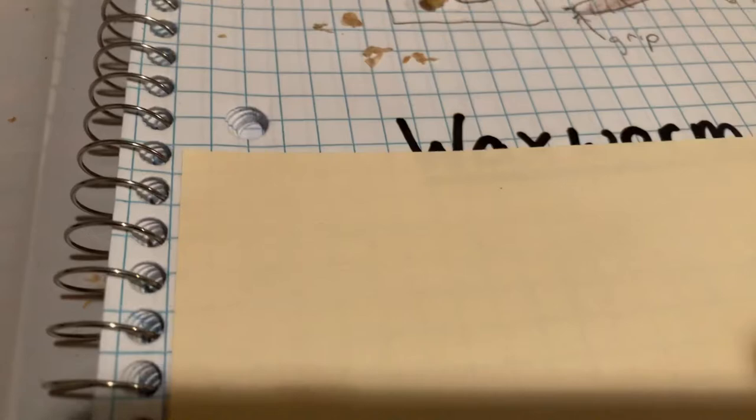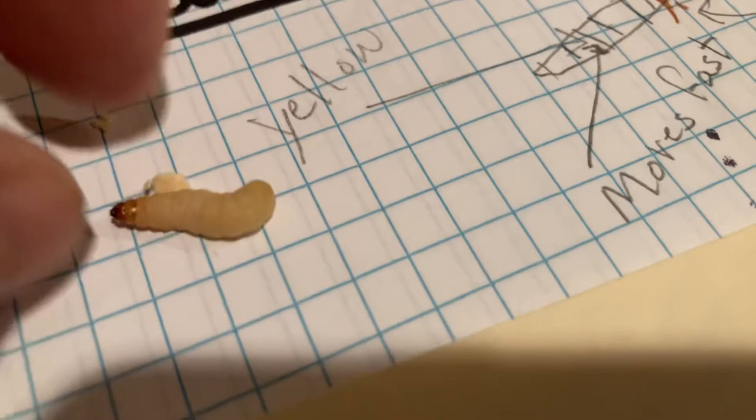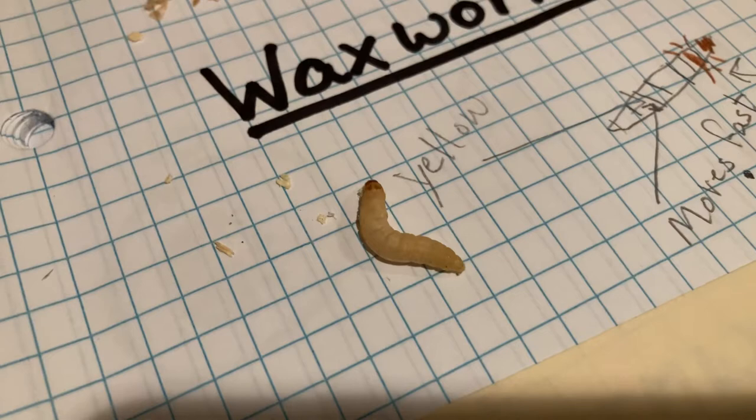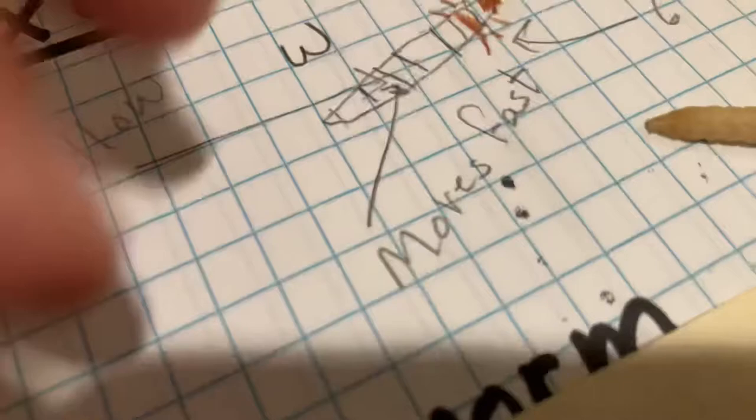The next one we're going to do is the waxworm — I'll put it right here. Here is my waxworm, and you can see it moving around. Go ahead and draw that one. You can label it 'WW' for waxworm. I'll include some pictures of that too on Seesaw if you need to look at those.